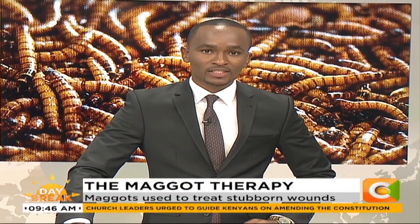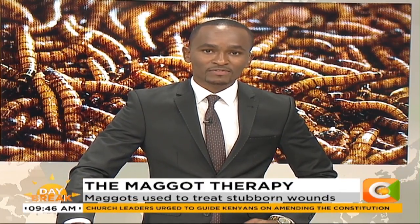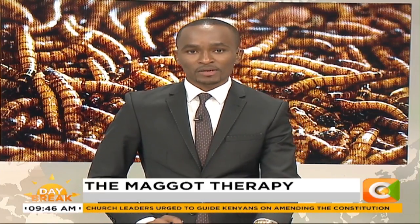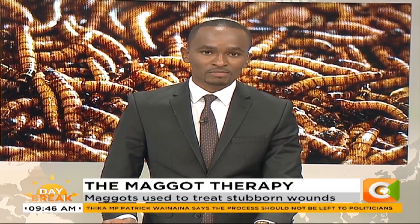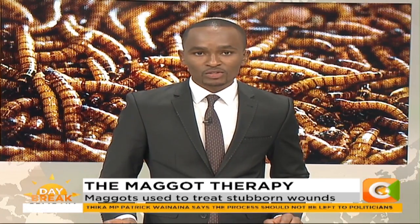Persistent wounds are mostly associated with excruciating pain — pain that one Janet also knows all too well. She has had a medically stubborn wound that just won't dry up, but she has found a ray of hope from maggot therapy, where live maggots are inserted into her wound and left for 48 hours to eat up the dead flesh. As Saida Swale tells us, maggot therapy is common for diabetic patients and those with low blood levels.